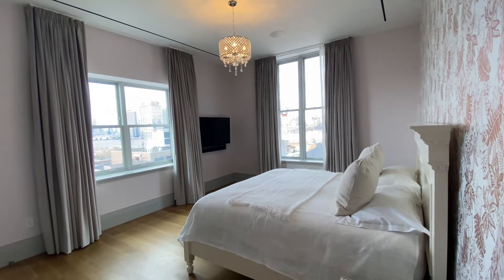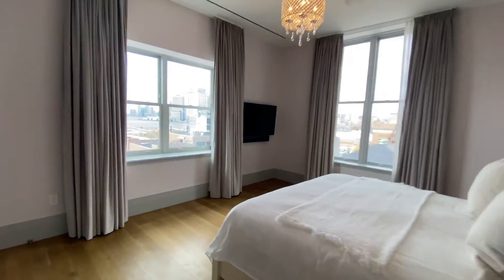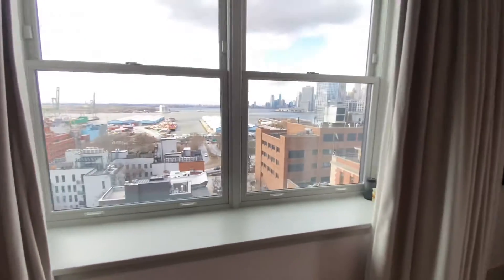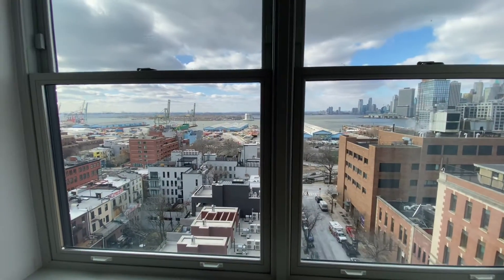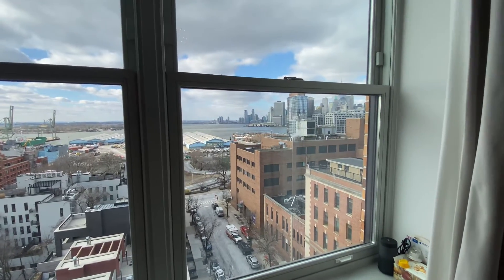This is the primary suite. There's a hallway as you enter with two big closets, and then you just have these gorgeous views, west-facing. So you get the Statue of Liberty, the harbor, Manhattan.